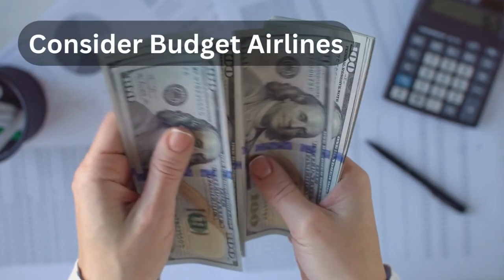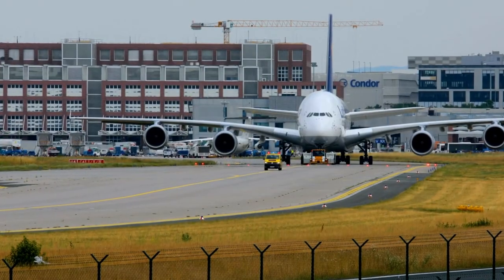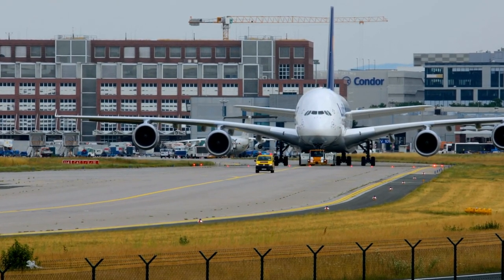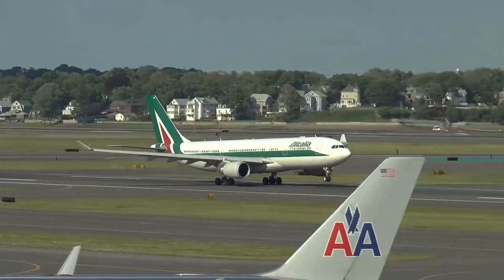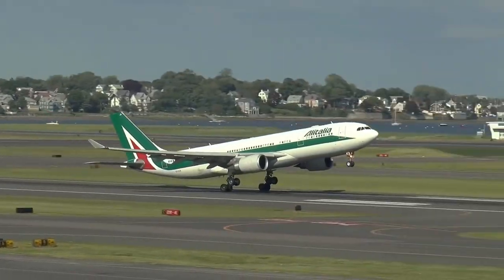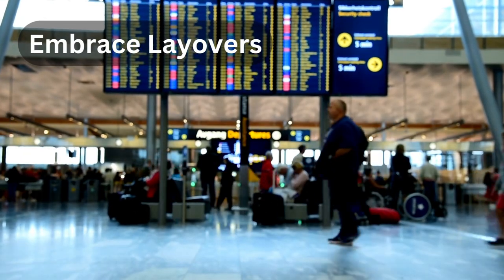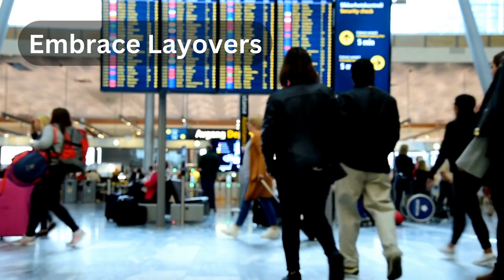Tip number four: consider budget airlines. Budget airlines can offer incredibly low fares, especially for short-haul flights. While they may not offer the same amenities as larger carriers, they are a fantastic option if you're looking to save money on airfare.